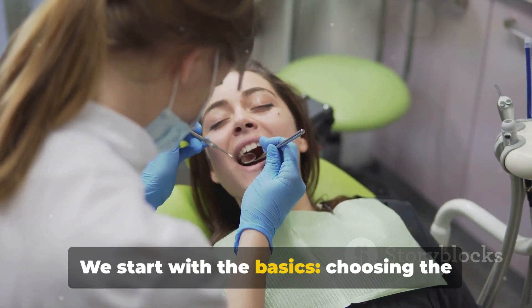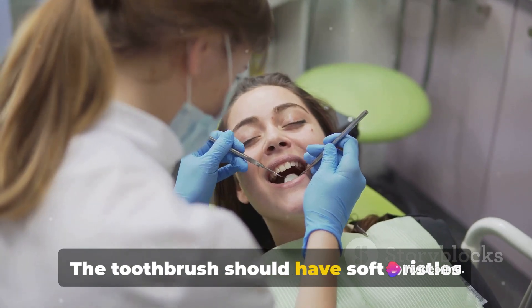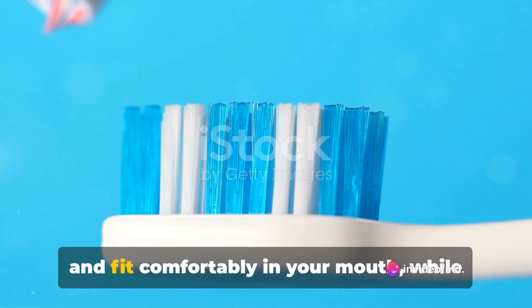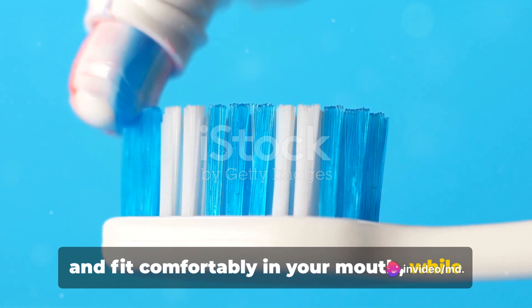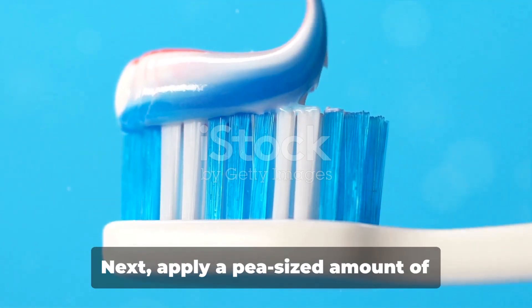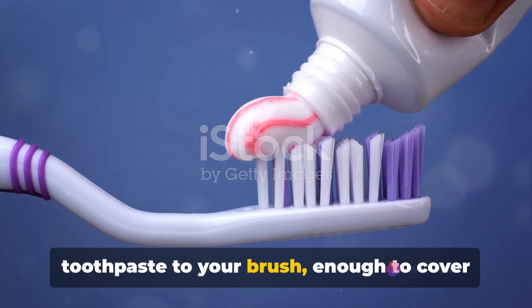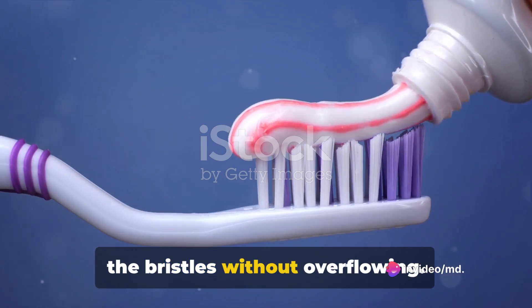We start with the basics: choosing the right toothbrush and toothpaste. The toothbrush should have soft bristles and fit comfortably in your mouth, while the toothpaste should contain fluoride, which is key in fighting cavities. Next, apply a pea-sized amount of toothpaste to your brush, enough to cover the bristles without overflowing.